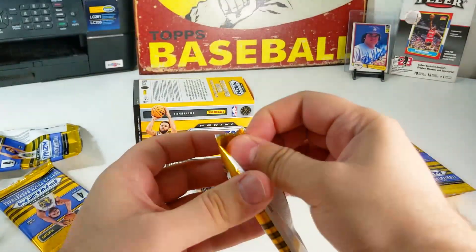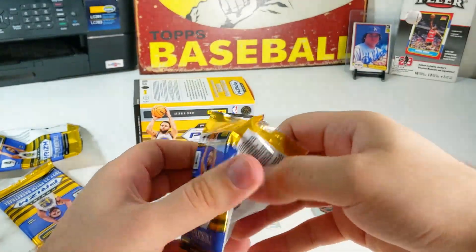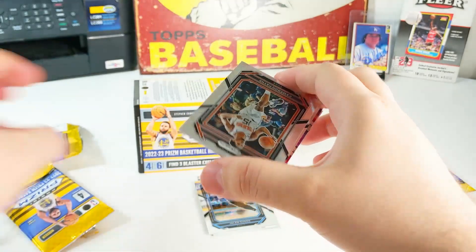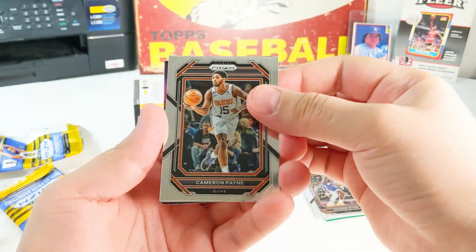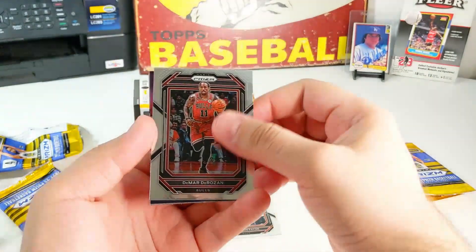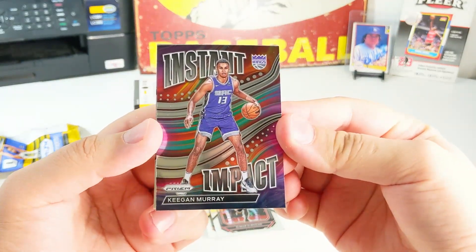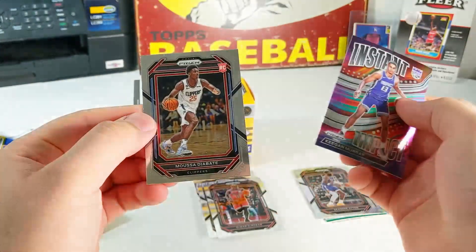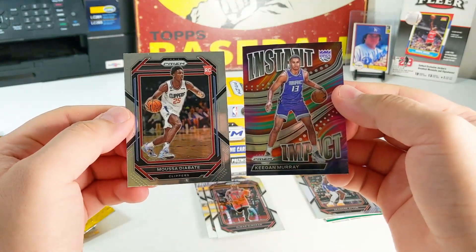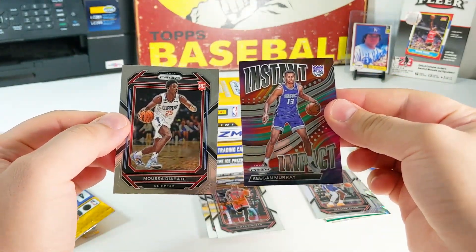Jalen Suggs, second year. So rookies tend to be lacking in this product. I'll probably get one or two rookies out of here — that's the way I see things. Cameron Payne. Darius Garland. Keegan Murray — that's an impact card. And Moussa Diabate — I think that's how you say it, I probably butchered that. He's a Clipper and I don't follow the Clippers too much.